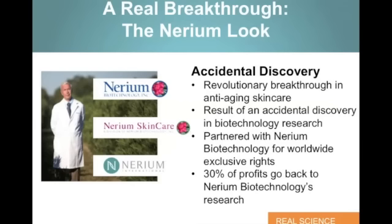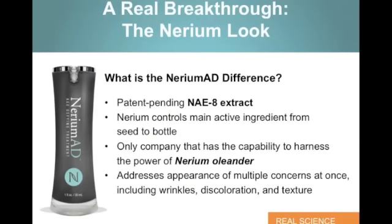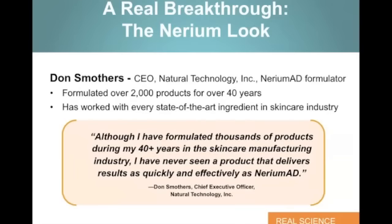We really classify this as the real science. There's a lot of wordsmithing out there today in skin care and fancy marketing, and really what the average result is in anti-aging or skin care in general is somewhere between 1 and 3%. That's why Nerium AD is different. It's the clinical science behind our product — our patent-pending NAE8 extract which came out of that biotechnology research. Nerium controls the main active ingredient from the seed to the biomass to the bottle. We're the only company that has the capability to harness the power of Nerium Oleander. In this one product, Nerium AD, our age-defying treatment, our night cream, addresses the appearance of multiple concerns at one time, including wrinkles, discoloration, and texture.